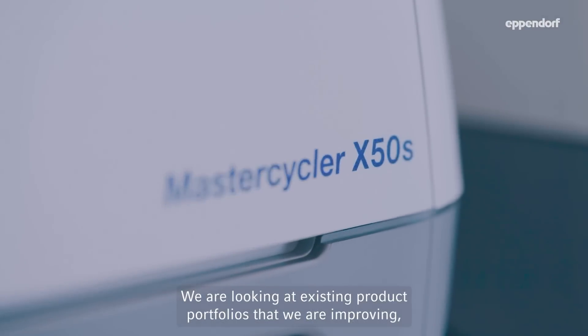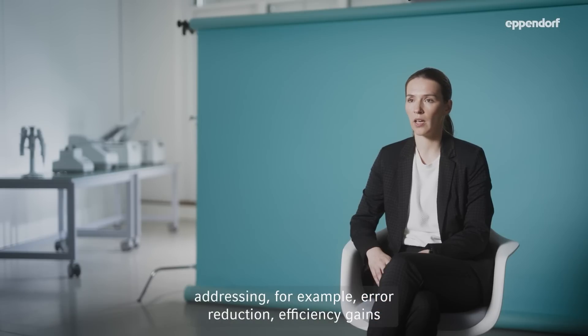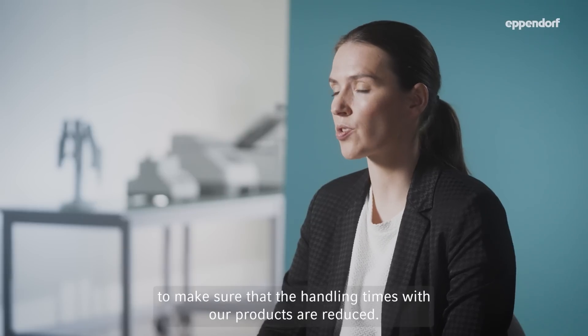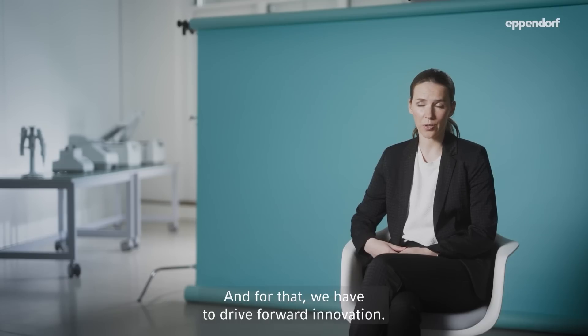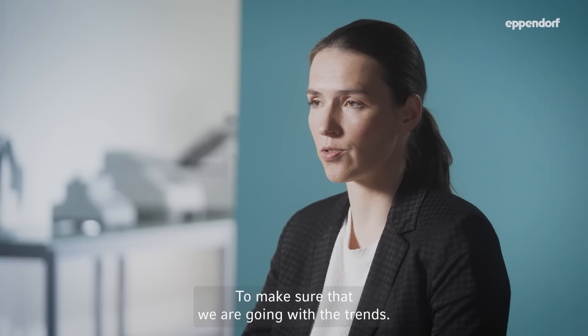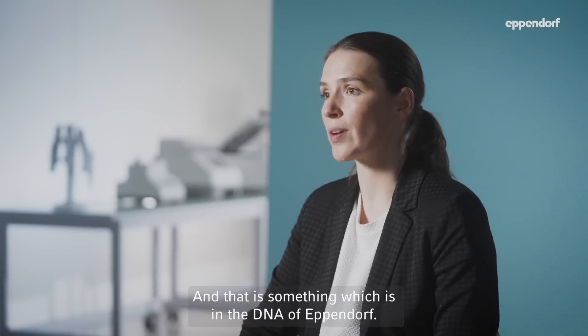We are looking into existing product portfolios that we are improving, addressing for example error reduction and efficiency gains, to make sure that the handling time with our products is reduced. And for that we have to drive forward innovation to make sure that we are going with the trends. And that is something which is in the DNA of Eppendorf.